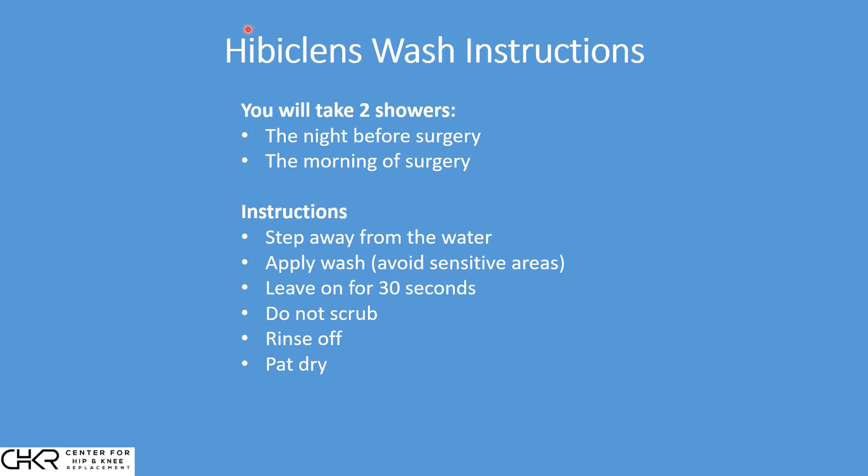This Hibiclens is now killing the bacteria at the surface of the skin. Bacteria is completely normal to have, but we want to avoid any bacteria when we're making a surgical incision.